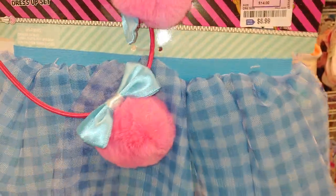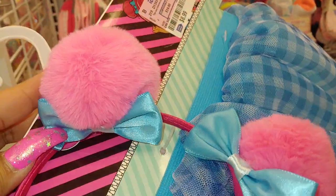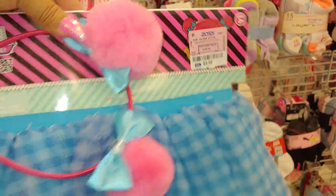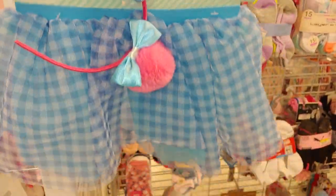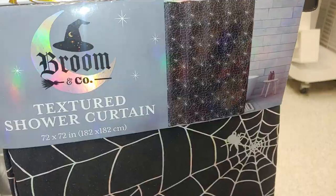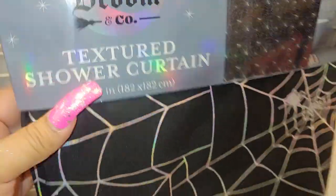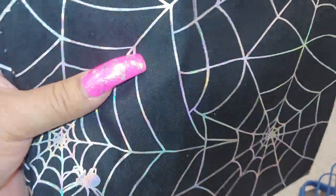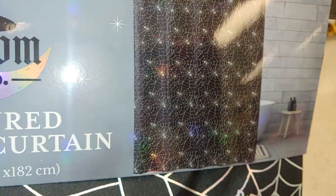They have this LOL outfit for little girls — so cute — with a skirt, plaid, and it comes with pom-poms in cotton candy colors for $8.99, two-piece. Then here's the shower curtain by Broom Company, 72 by 72 inches, with webs that have a metallic holographic shine to them, for $8.99.